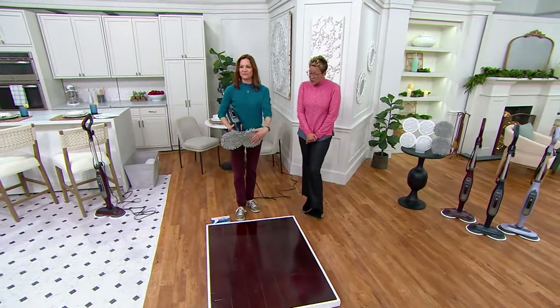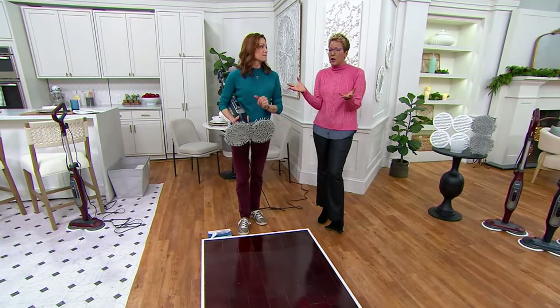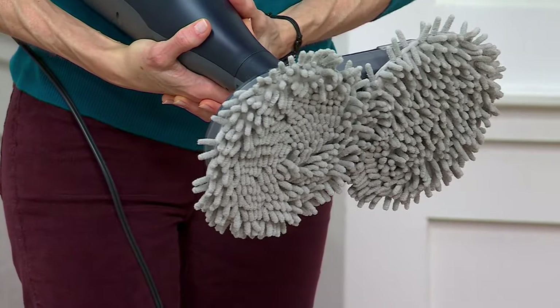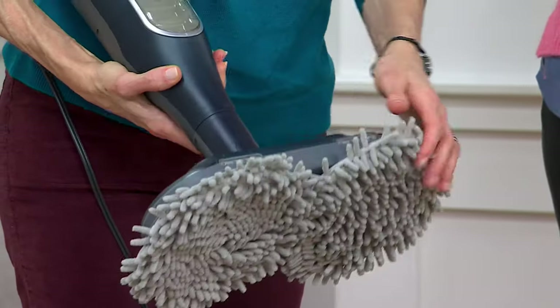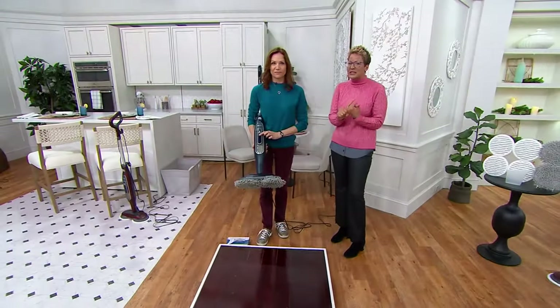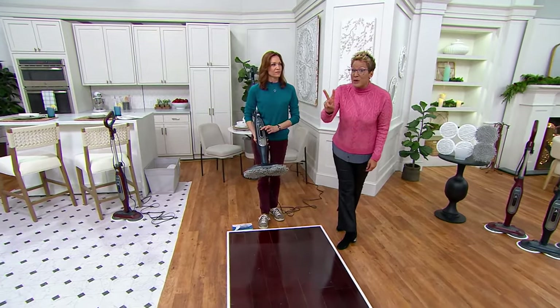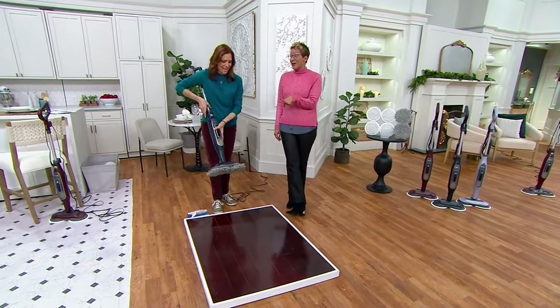Five easy payments of $20. This is an expiring price — like all our today's special values, the price is here and easy pay is here, but it goes away at the end of the day. So you come back tomorrow, you don't get the lowest price available. You don't get the number one scrub and steam mop from Shark at the lowest price available in the market with two additional scrubby pads sent to your home for free. You don't get that at this price after today.